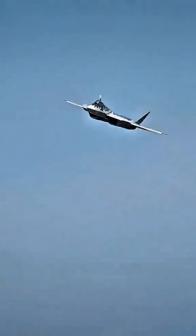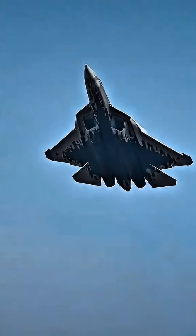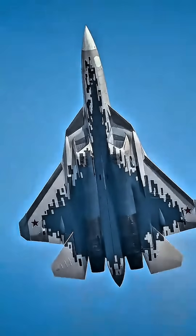Range: around 3,500–4,300 kilometers with external fuel tanks. Note: Russia's first stealth fighter.